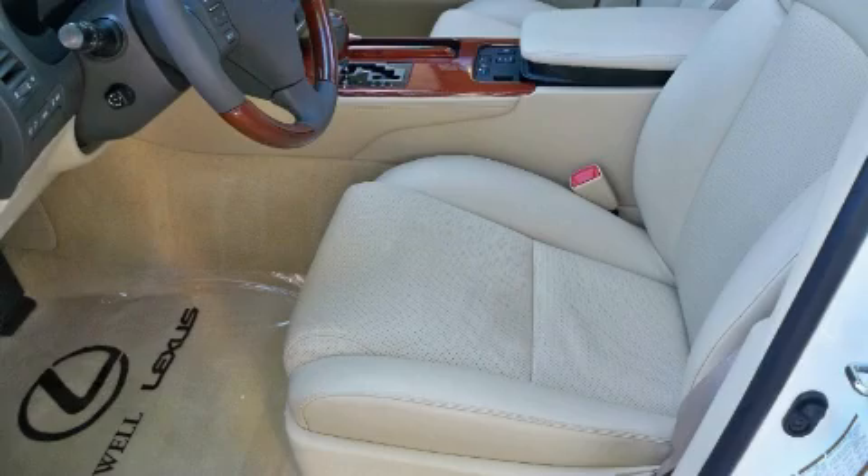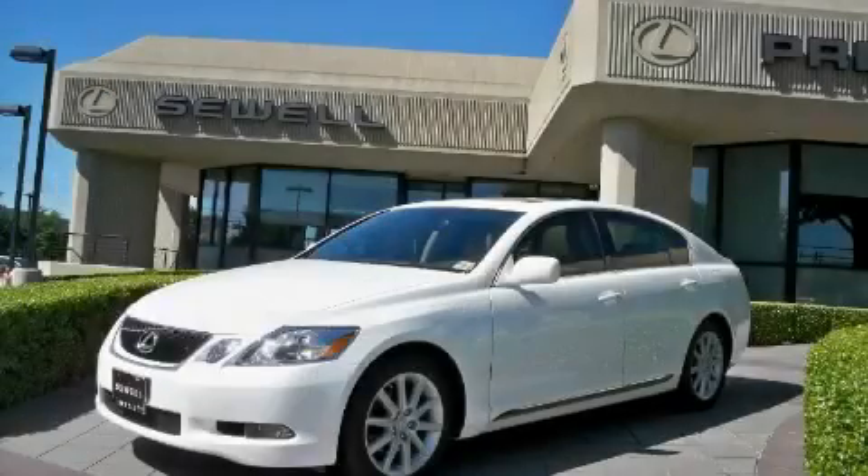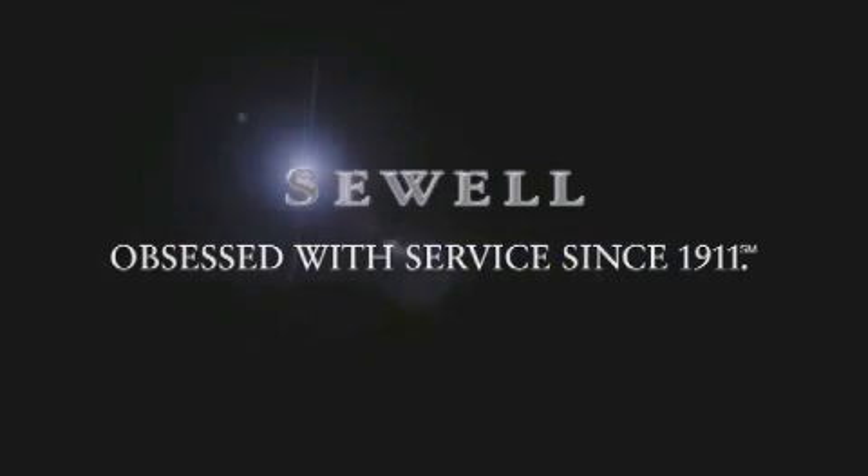This Lexus has had only one owner, and it qualifies for the Carfax buyback guarantee. This automobile won't last long at this price. Call and arrange a test drive now. Now that you've seen the car of your dreams, come see the dealer of your dreams, Sewell. Service, sales, and efficiency so obsessive, you'll want to pinch yourself. See you right now.